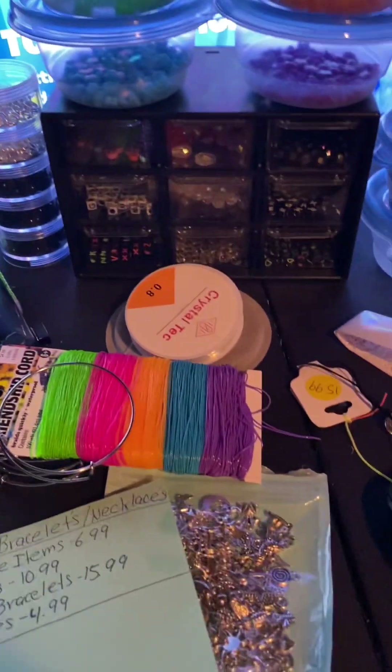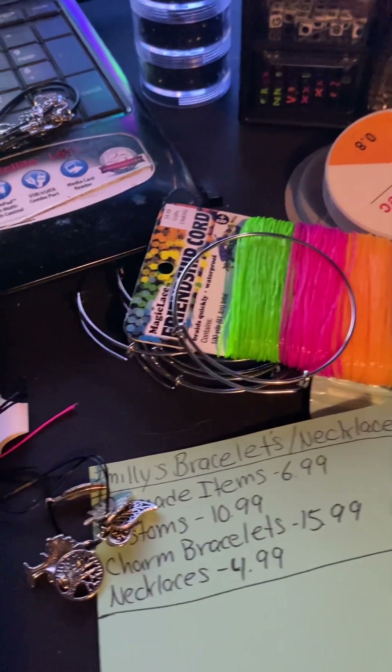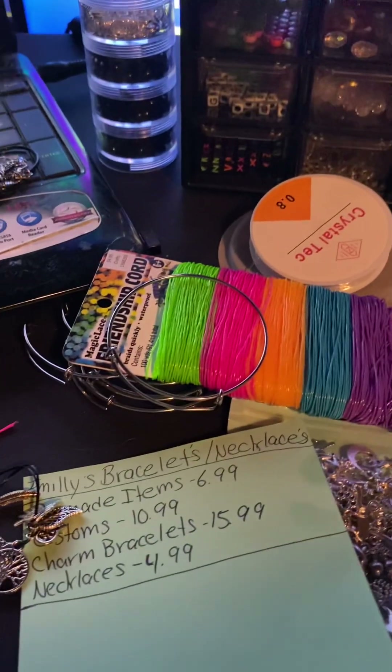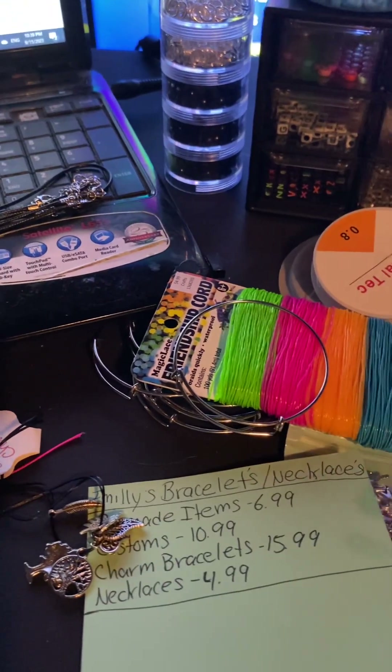If you guys would like pre-made stuff, that's fine too. We're actually trying to get rid of our pre-made stuff because we have so much of it. We've basically been working for almost a week and a half trying to get everything in order and set up. It is on Facebook so you can go see what we make.